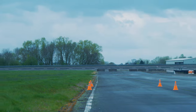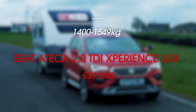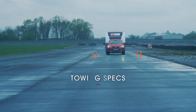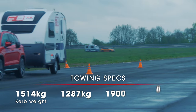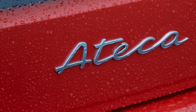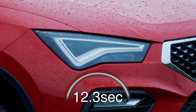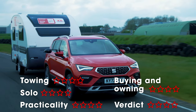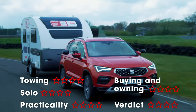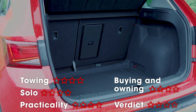Stability is the attribute we look for in a tow car above all others. The Seat Ateca is secure and composed with a caravan in tow, with only the slightest of movements in strong crosswinds. In the emergency lane change test, the driver could see the caravan sliding in their mirrors, but it never pulled the back of the car offline. The Ateca's 2.0-litre diesel has plenty of pull for a sensibly matched caravan. The 12.3-second 30-60mph time underplays the mid-range strength of the engine — it comfortably holds 60mph and stops as well as it goes, if not better. What's more, there's plenty of room inside for a family and their holiday luggage.